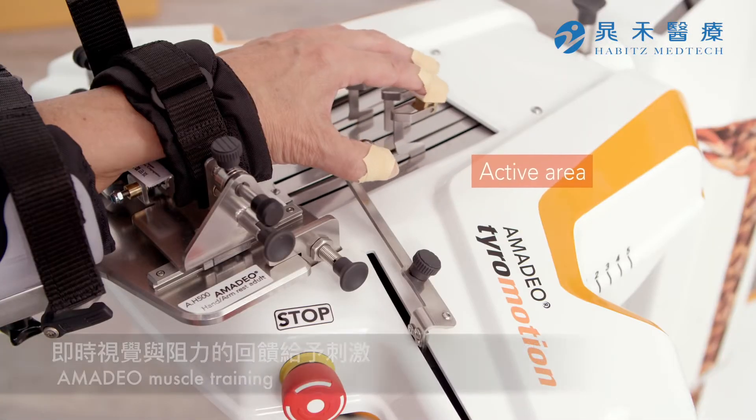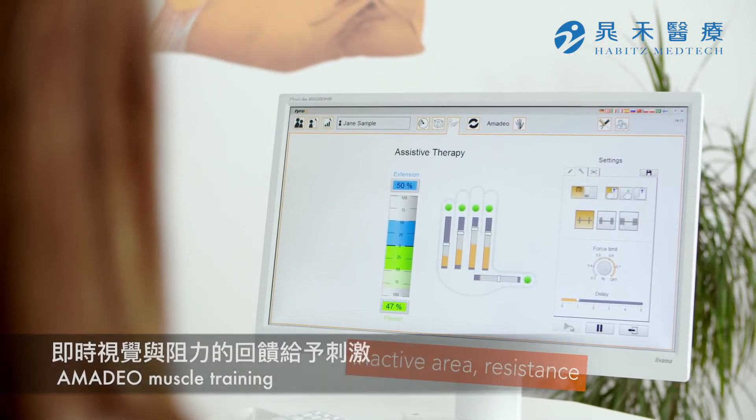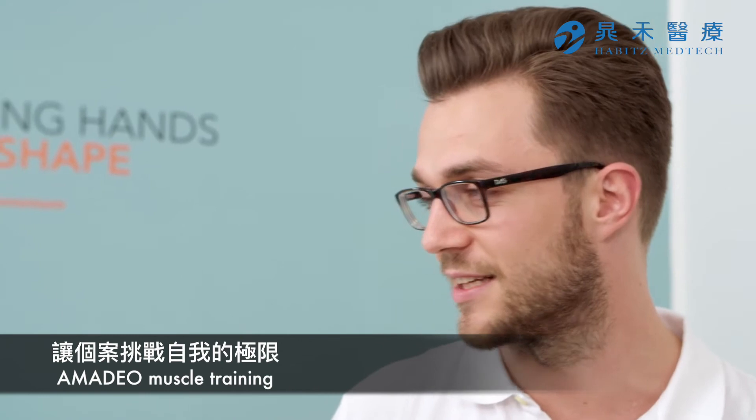Real-time biofeedback is motivating, and if needed, the device can be set up to assist the patient to reach their full range of motion goal.